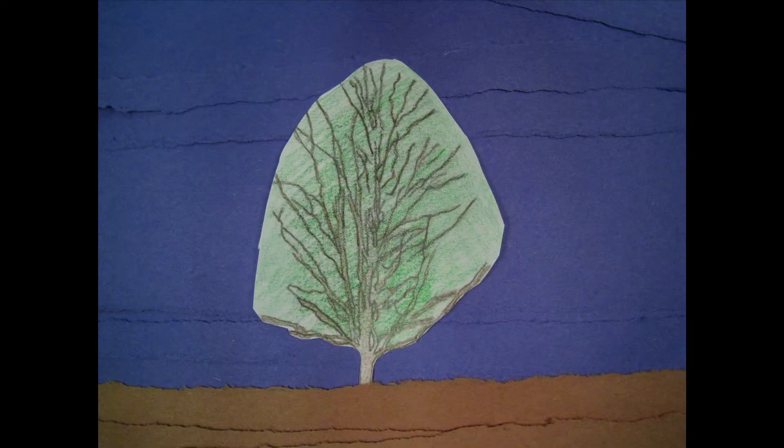Look at this Norway maple. It looks nice, provides great shade, and is easy to grow. How could this beautiful tree be a bad thing?